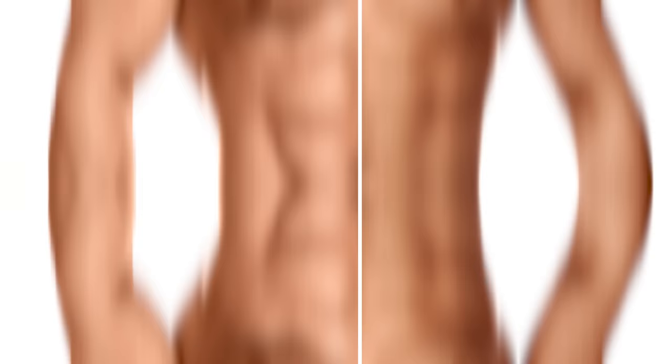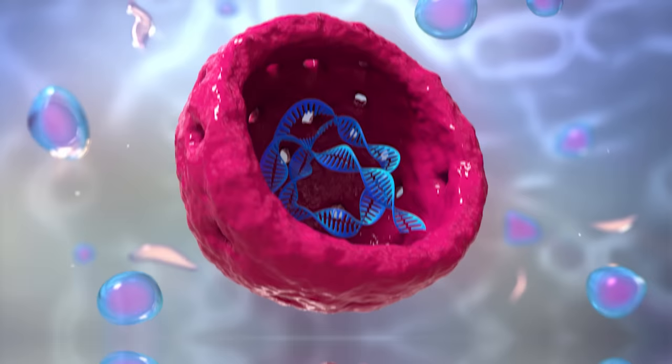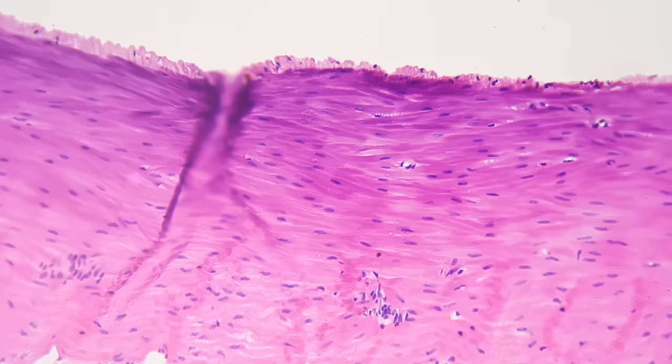Skeletal muscle is unique in that the cells are multi-nucleated, meaning one cell can have hundreds to thousands of nuclei to help regulate its cellular functions. This process begins in utero during embryological development. Individual cells called myocytes fuse together to create one single gigantic skeletal muscle cell. The fancy word for this is syncytium — where single cells fuse together to create a larger cell with various components all working together for a single cause.